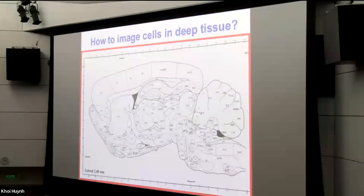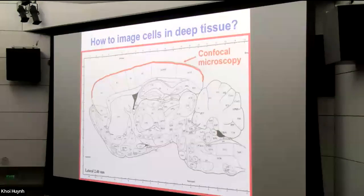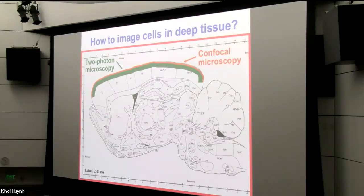This approach generally allows one to penetrate more deeply into highly scattering brain tissue. Confocal microscopy might penetrate about 50 to 100 microns deep at best, whereas two-photon microscopy can penetrate maybe 500 to 700 microns, and if things are arranged optimally, perhaps as deep as a millimeter. The use of infrared light also typically reduces phototoxicity and photobleaching.